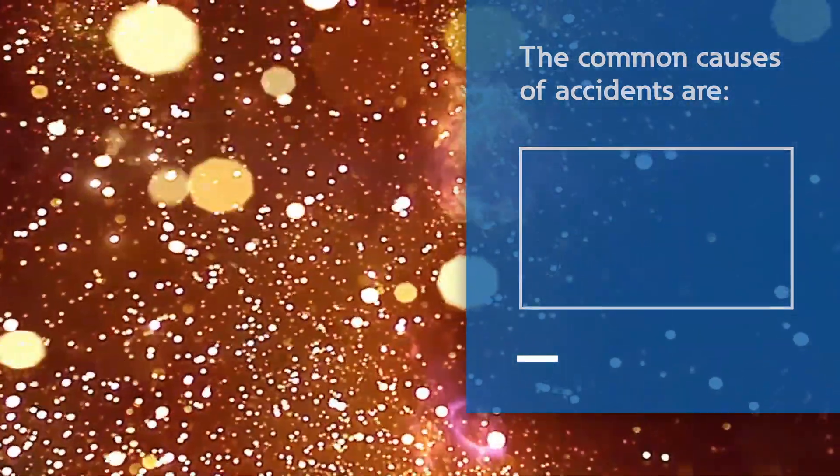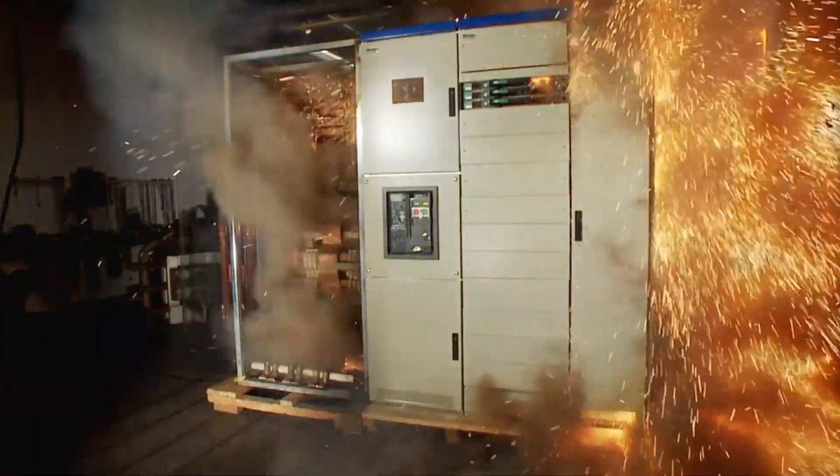An ARC fault can result in an explosive blast that is life-threatening and poses a danger to everyone and everything in its vicinity. An ARC flash puts lives at risk and compromises the operation of your business.